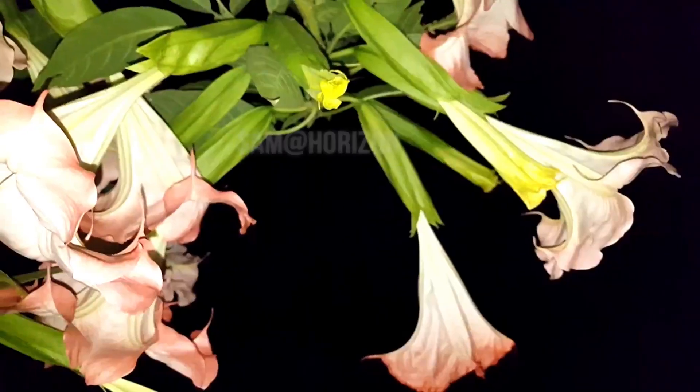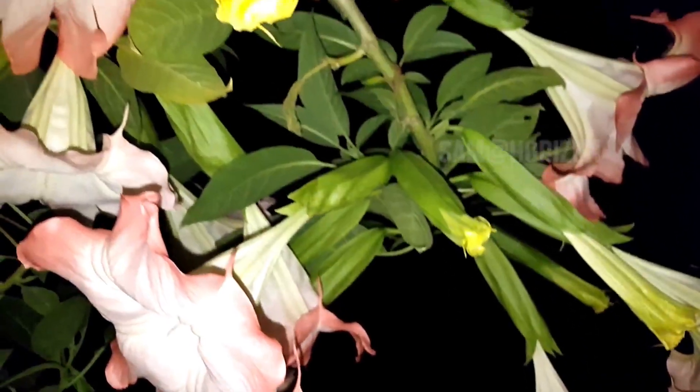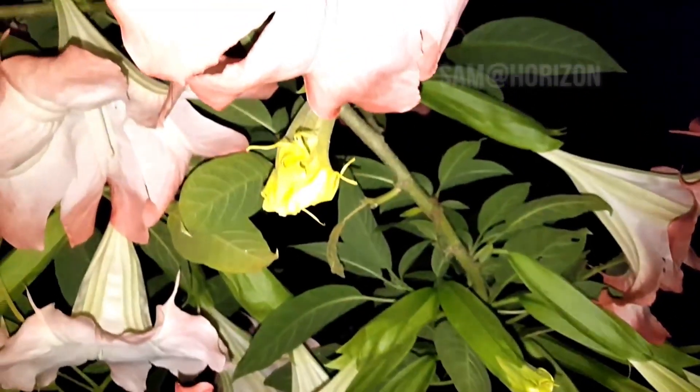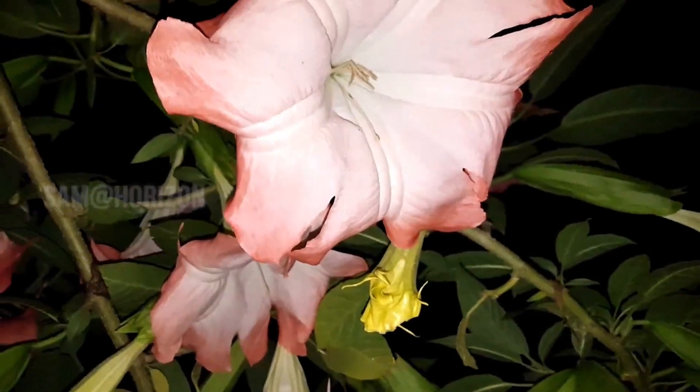Brugmansias are easily grown in a moist, fertile, well-drained soil, in sun to part-shade in frost-free climates.